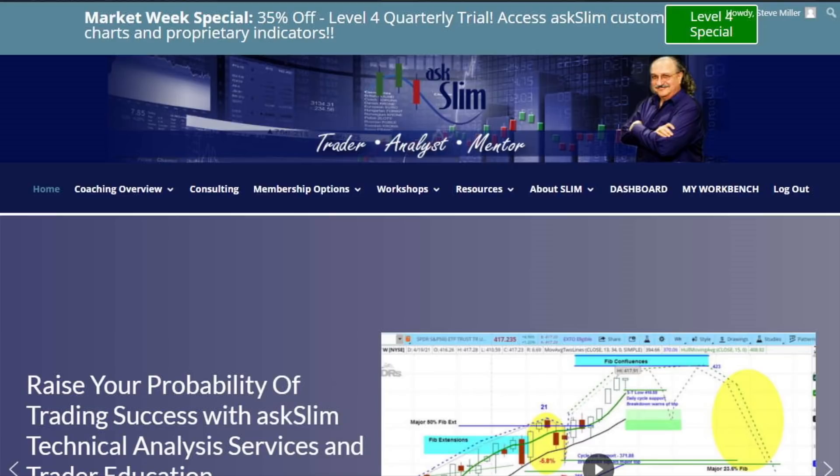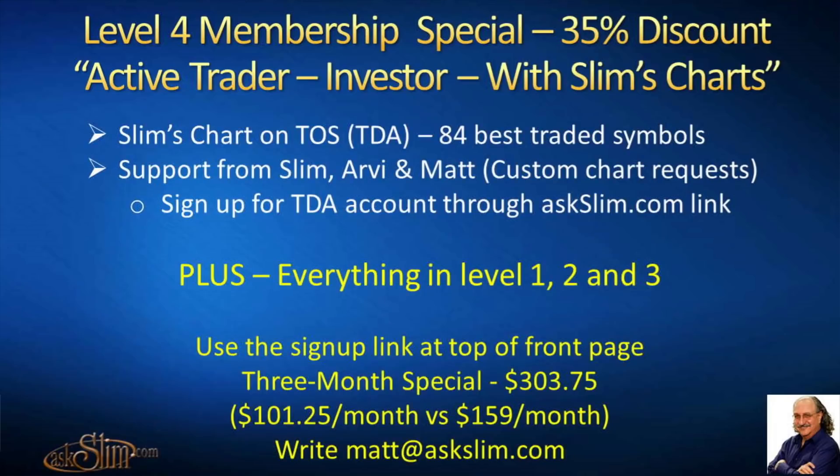If you have any questions or can't access the link, write Matt at AskSlim.com. That's 35% off for new Level 4 members or upgrades from one of our other levels. Use that sign-up link and you will pay only $101.25 a month versus our regular $159 a month — a fantastic deal. For three months you're going to get a feel of the constant analysis and education we send all day long, every single day, plus all the live content. Please do take advantage of this — biggest discount we'll ever offer on this ActiveTrader Investor membership with Slim's Charts on the Thinkorswim platform.